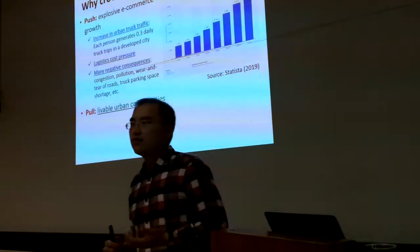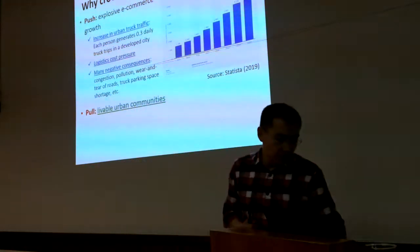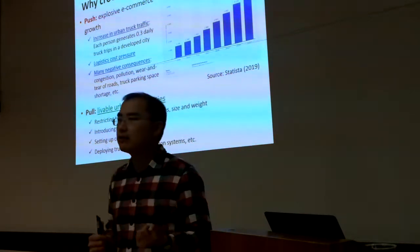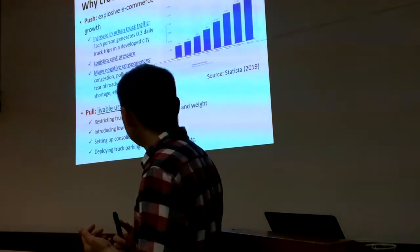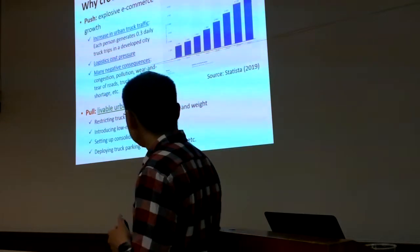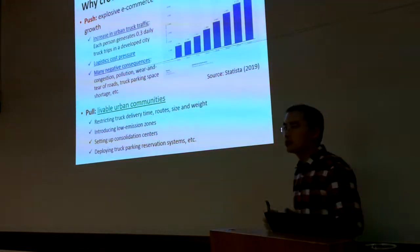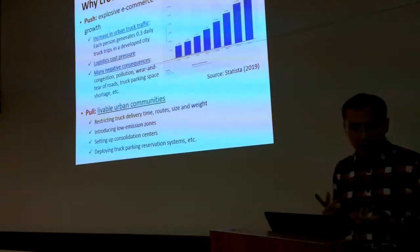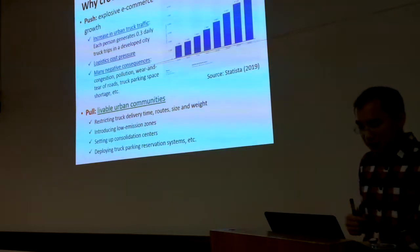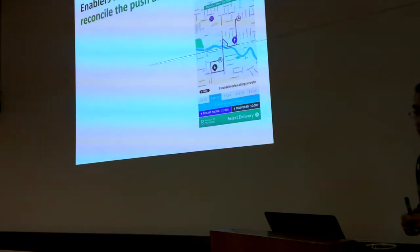On the other hand, there is a pull from developing sustainable and livable urban communities. People have proposed different measures to limit truck traffic, such as restricting delivery time, routes, size and weight, introducing low emission zones, setting up urban consolidation centers, and deploying truck parking reservation systems. But all these measures still center around trucks. People are asking whether we can think about alternative modes for last-mile delivery, and this gives rise to crowdshipping.